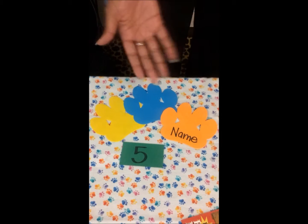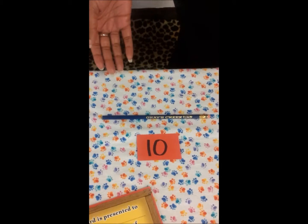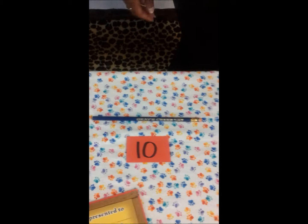When you get five bear paws, you'll have a chance to get your name up on the bear paw wall outside the cafeteria. With ten bear paws, you'll get a Grace Creek pencil to use anytime you want.